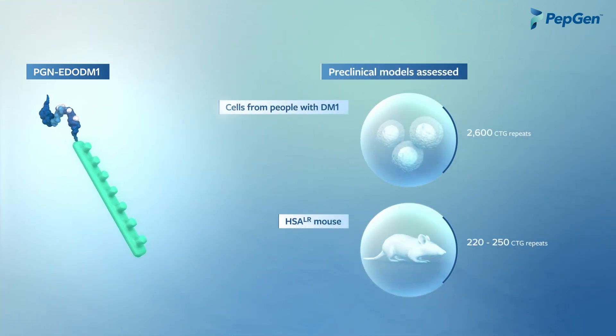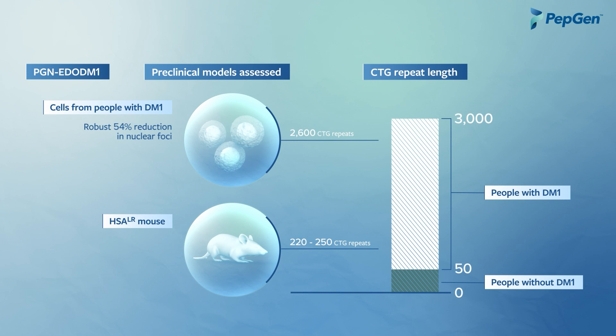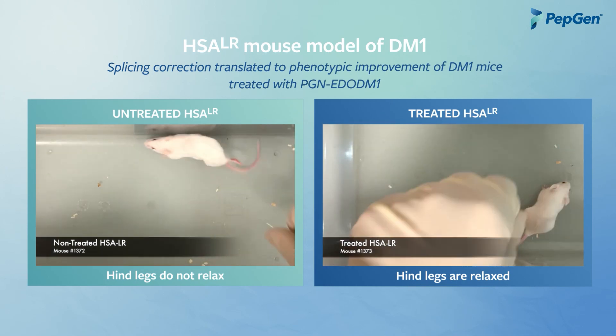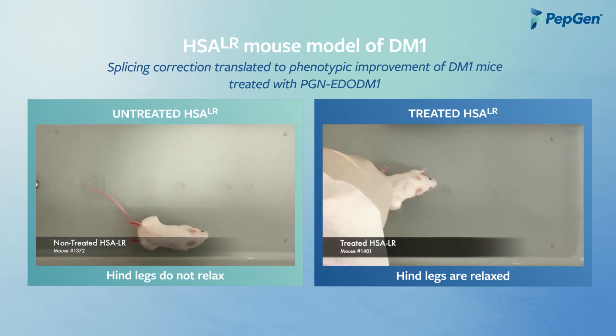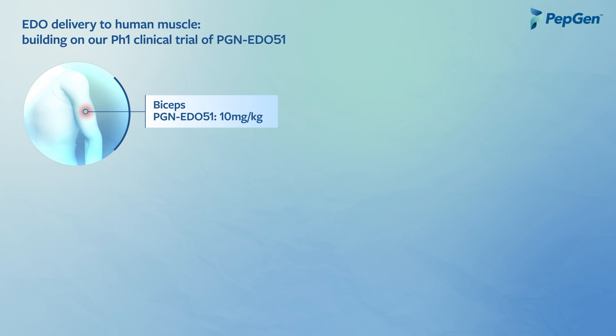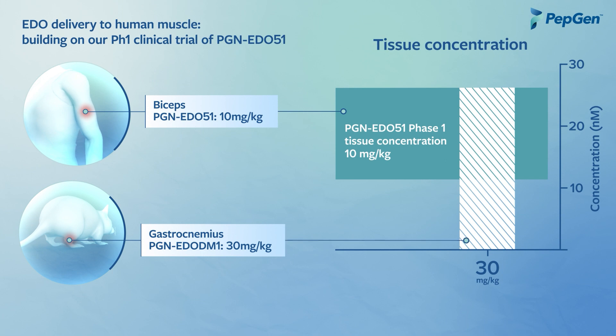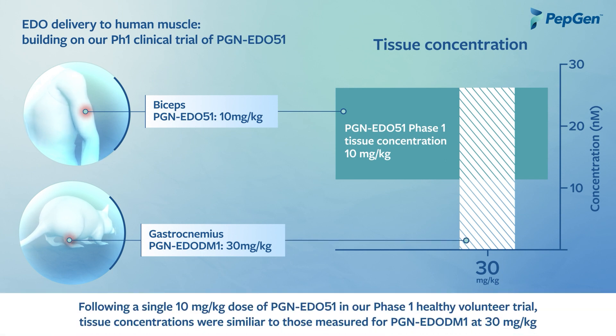We have observed robust activity for PGN-EDO-DM1 in preclinical models with long and short CTG repeat numbers that span the population of people with DM1, including patient cells where we saw reduction in nuclear foci and correction of misplicing, and in the HSA-LR mouse model where we saw misplicing correction and an improvement in key DM1 symptoms like myotonia, the inability to relax a muscle. Furthermore, in a Phase I clinical trial conducted with our DMD candidate PGN-EDO-51 at doses that were well tolerated in humans, we observed that our EDO platform can deliver therapeutic oligonucleotides to muscle tissue in concentrations that would likely be meaningful for the treatment of DM1.